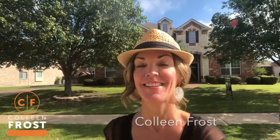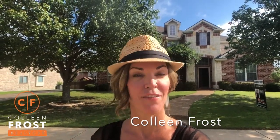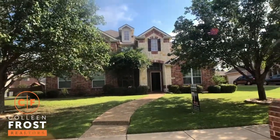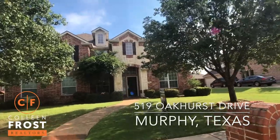Hi everyone, it's Colleen Frost. I have a tremendous opportunity for you. If you are looking for a two-story, wonderful property in Murphy, Texas, located in the Aviary, well look no further. We just passed our new listing at 519 Oakhurst.